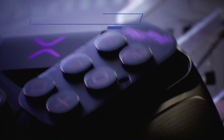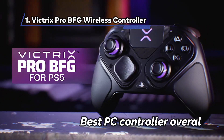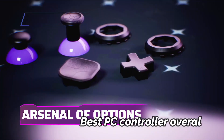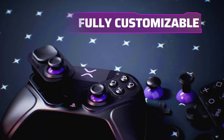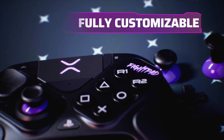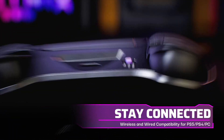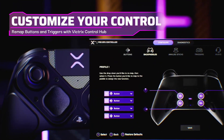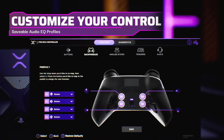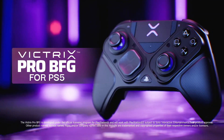At Number 1: Victrix Pro BFG Wireless Controller — Best PC Controller Overall. Are you tired of hearing that controller users can't keep up with the raw power of a mouse and keyboard? With the Victrix Pro BFG in your hands, that narrative might just get a serious shakeup. Get ready to level up your game, because this controller is all about elite performance, and it's here to make a statement.